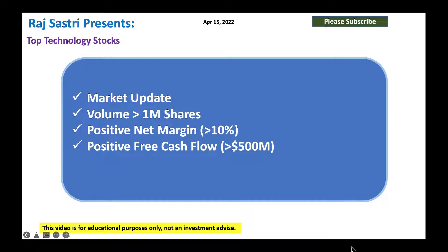Let's take a look at top technology stocks. We'll start with a market update. We'll look at stocks with volume more than 1 million shares, positive net margin — these are profitable companies — and also free cash flow positive. So it's always good to look at free cash flow positive companies. With that, let's jump in.